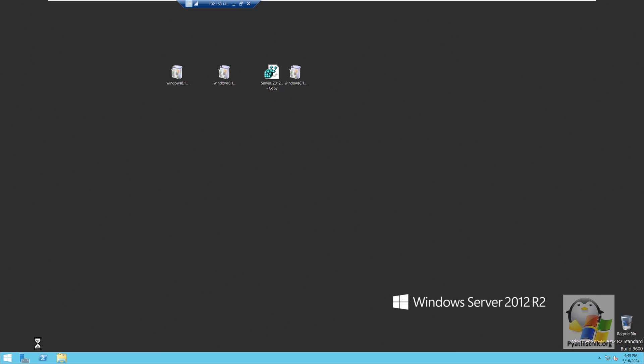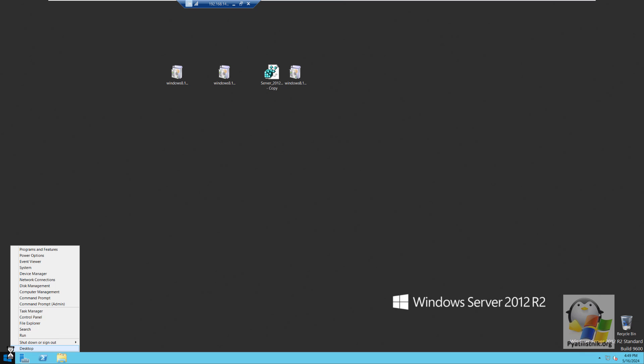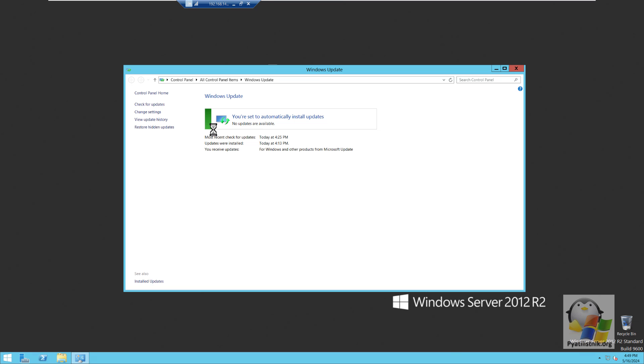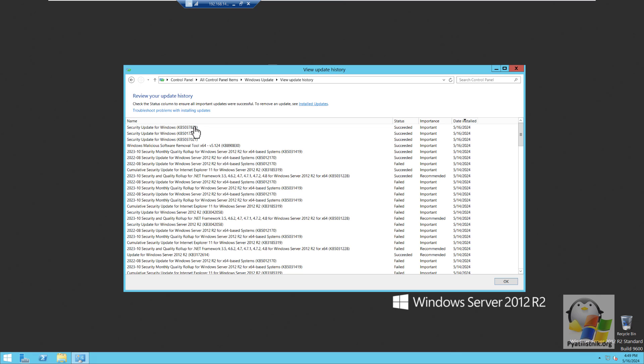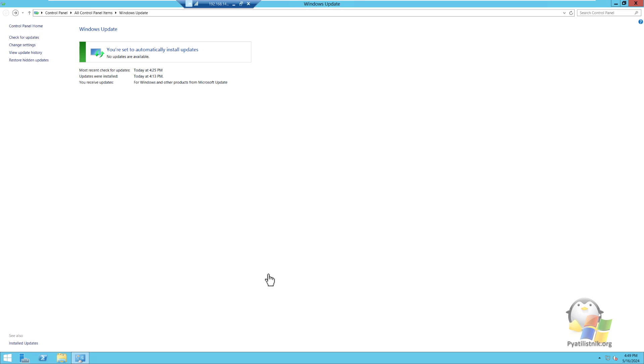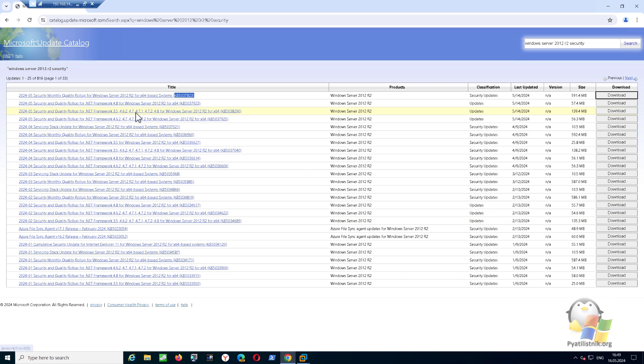Let's make sure that the update was successfully applied. Go to the Update Center installation history — as you can see, it appears in the list and has a successful installation status. Congratulations, you have made your system more secure. Thank you all for watching; if you have any questions, I'm waiting for them in the comments. Also, don't forget to update your .NET Framework by downloading the latest updates.